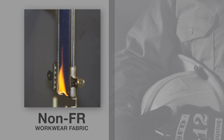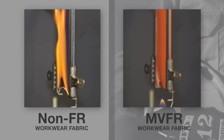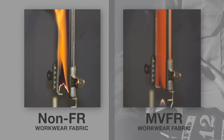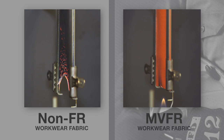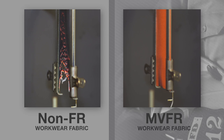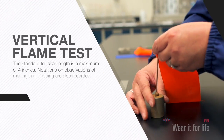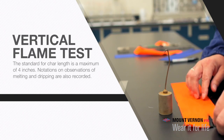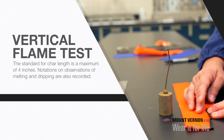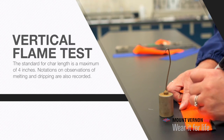On the left side you'll see the non-FR workwear fabric, and on the right, a flame-resistant workwear fabric from Mount Vernon FR. In this test, under controlled lab conditions, material response to heat and flame is measured. A test specimen is positioned vertically above a controlled flame and exposed for 12 seconds. Following exposure, the flame source is removed. Measurements are made on the length of time the specimen continues to flame and the time after glow continues. After flame time must be 2 seconds or less to comply with the standard. Char length, or damage to the test specimen after application of a specified tearing force, is determined; the standard for char length is a maximum of 4 inches. Notations on observations of melting and dripping are also recorded.